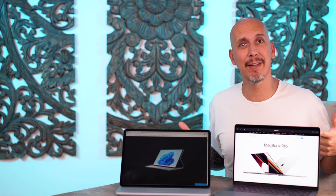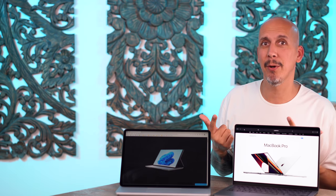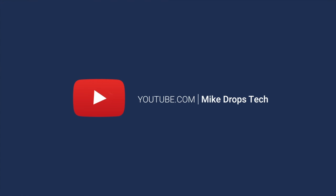We are in the studio today comparing the Surface Laptop Studio with the new MacBook 14-inch. I saw this tweet the other day and it said one of these is the future of laptop computers, the other is a Surface Laptop Studio.